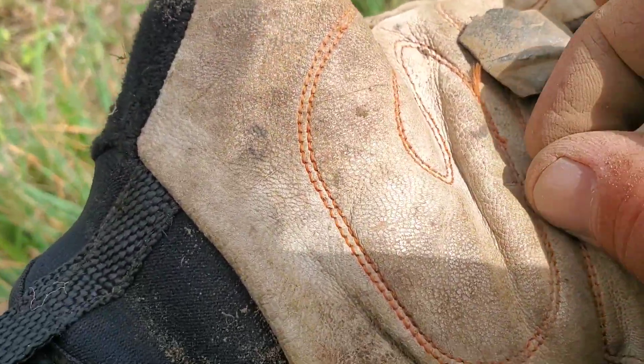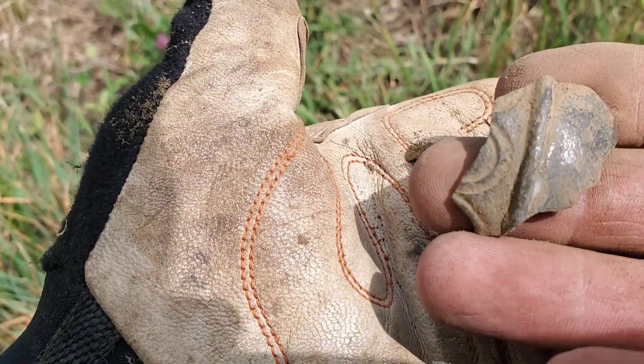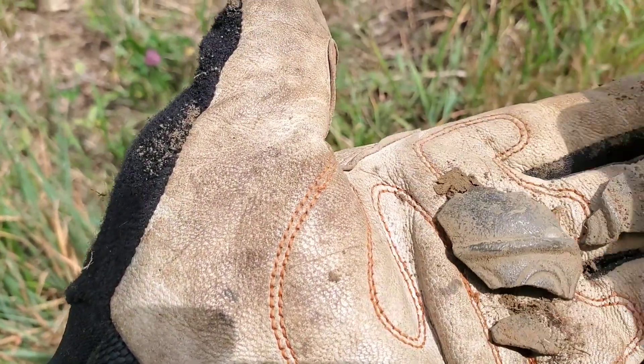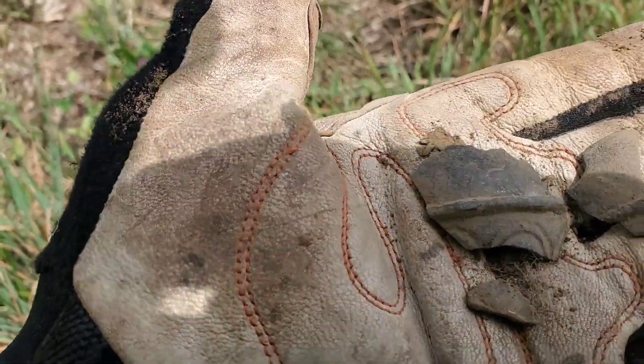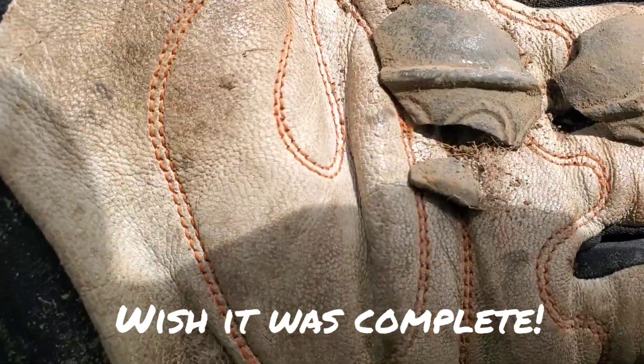That right there is pieces of an old crotabell. I believe it's a tombak material — it's very shiny. Found three pieces in the hole, nothing else in there, but we'll take it.